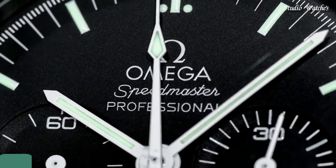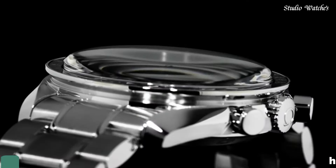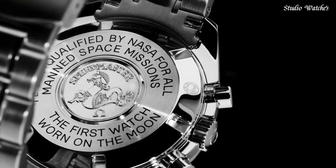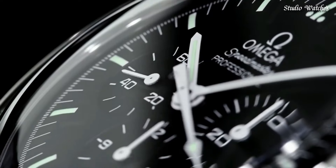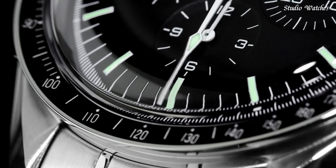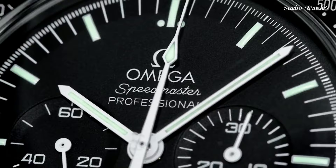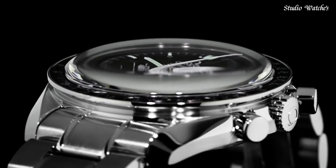Number 6: Omega Speedmaster Professional Moon Watch Men's Watch. Stainless steel case with a stainless steel bracelet. Fixed stainless steel bezel with black PVD ring showing tachymeter markings. Black dial with luminous silver-tone hands and index hour markers. Dial type: analog. Chronograph with three subdials displaying 60 seconds, 30 minutes, and 12 hours. Caliber 1861 hand wind movement.